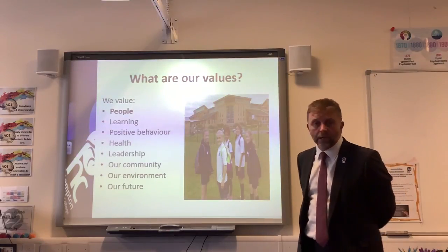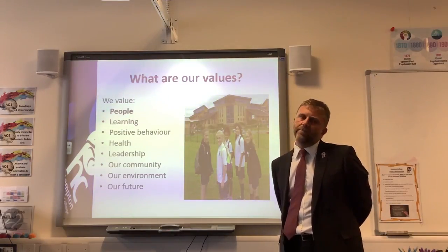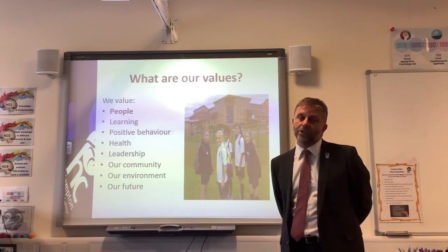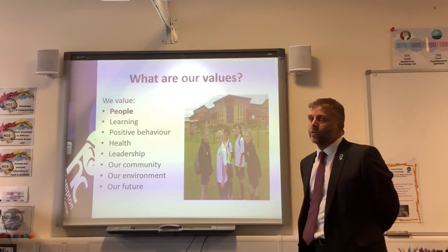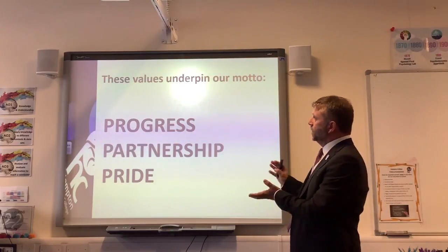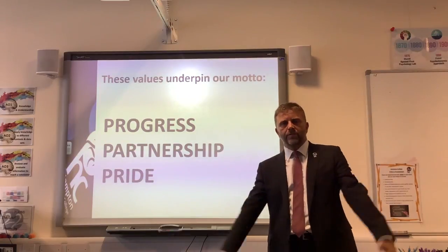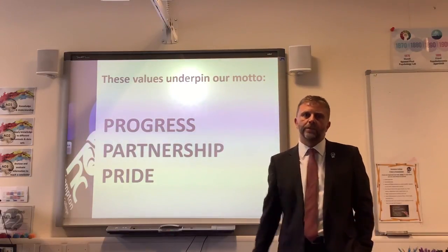By investing in people and caring for each other, we get the best out of each other, and that's why our students leave at the end of Year 11 or Year 13 with outstanding achievements. Those eight values can be distilled into our motto: progress, partnership and pride. These aren't just random words — they're sewn into the fabric of the school.